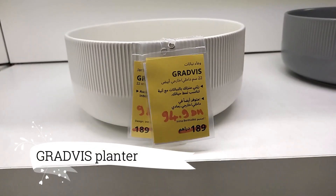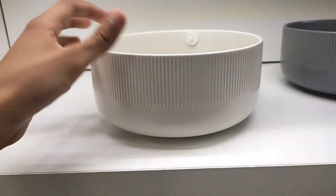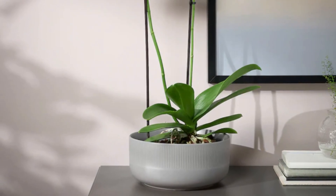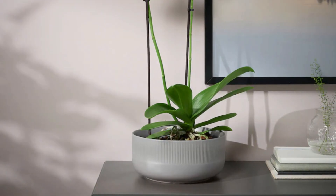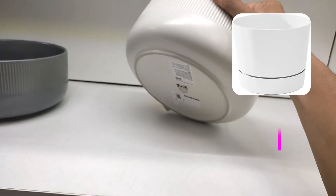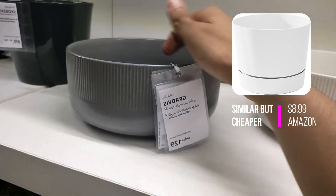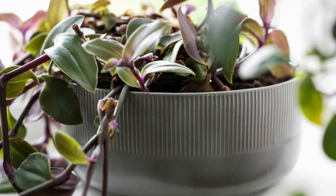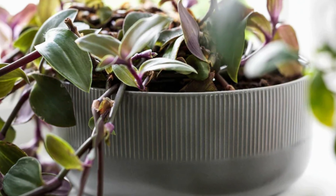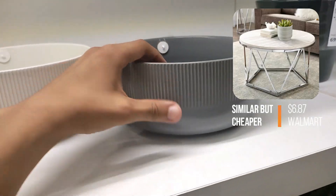Moving on to home decor, we invite you to embrace tranquility and grace with the Graphis Planter. Adorned with gentle hues, rounded contours, and exquisite grooves, this captivating planter is priced at $15. Its softness and warmth infuse your home, creating an inviting atmosphere. Whether showcasing your beloved plants or standing alone as a captivating centerpiece, the Graphis Planter adds a touch of softness and elegance to any space.